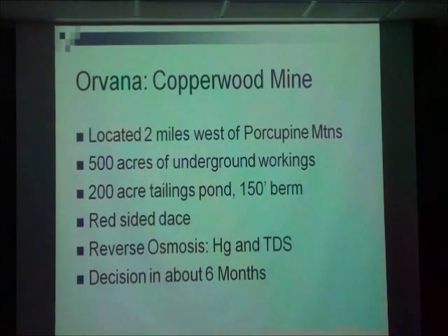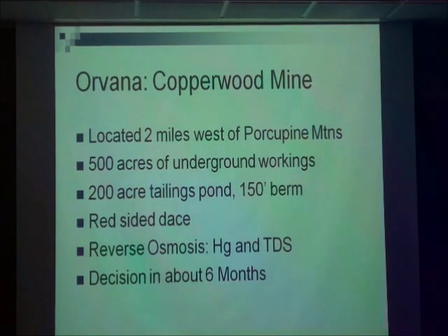Again, this decision on this mine is probably about six months out.